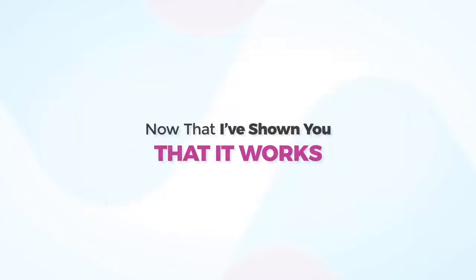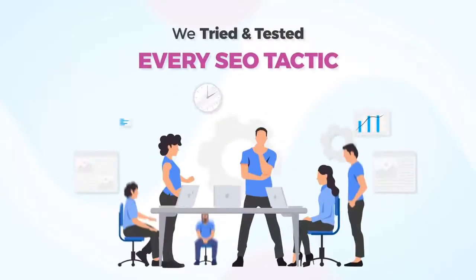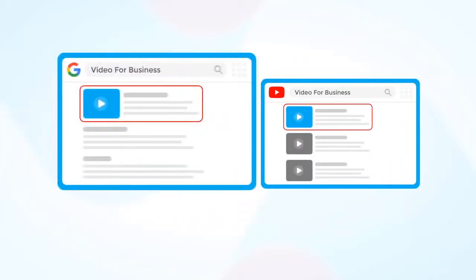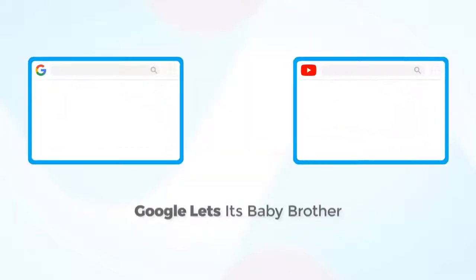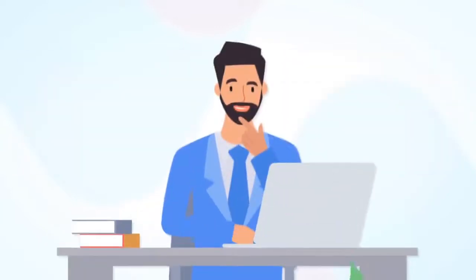Now that I've shown you that it works, let me tell you why it works. We tried and tested every SEO tactic in the book, but nothing beats ranking YouTube videos, because YouTube is Google's baby brother. It has an unfair advantage over every other website or platform out there — Google lets its baby brother skip the line and get instant indexing and higher rankings.